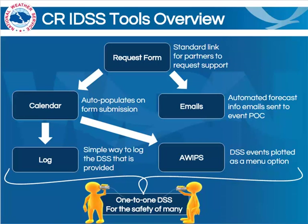Let's dive into the details of some of these tools that we'll be rolling out. The first to be addressed by anyone is the request form. This is a standard link for our emergency management partners in order to request support for their scheduled events. The information that they provide us through the form automatically populates a calendar for us to use at the National Weather Service. It also sends email notifications to us in the National Weather Service and also provides forecast information via email to our partners who requested the support. The information in the calendar is ported to a log where we can log all of the support that we provide in a very simple way, and also provides the information to AWIPS that allows us to plot these events over the top of things like radar imagery and lightning.